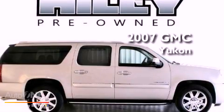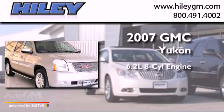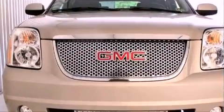This is a 2007 GMC Yukon. It has a 6.2-liter eight-cylinder engine, an automatic transmission, and all-wheel drive.